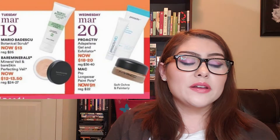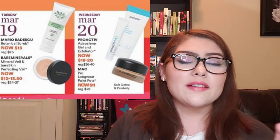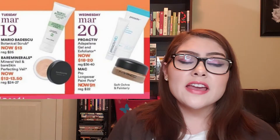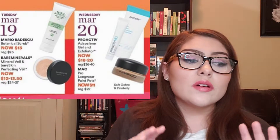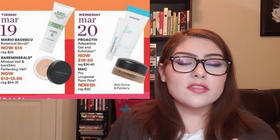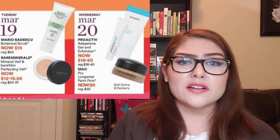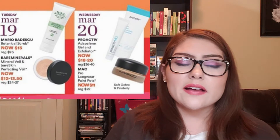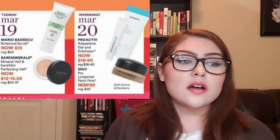Also on March 19th, Bare Minerals is on sale. These do tend to go on sale, though maybe not always at 50%. If you love Bare Minerals, this is the time. I personally like the finish it gives, but my skin gets irritated with some of its ingredients — I've never been able to pinpoint exactly what. So I won't be picking that up.